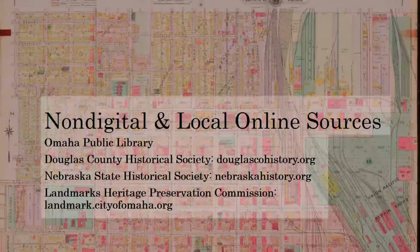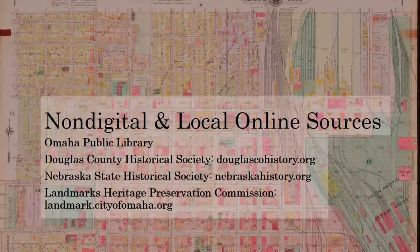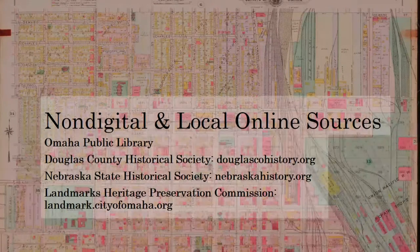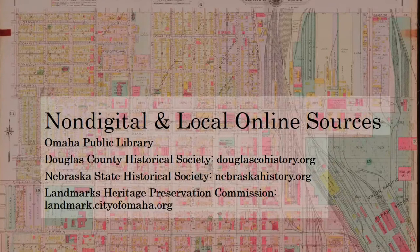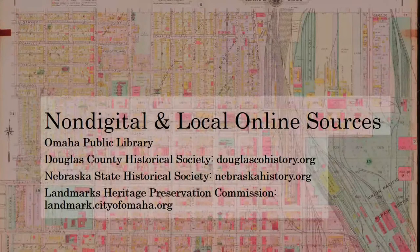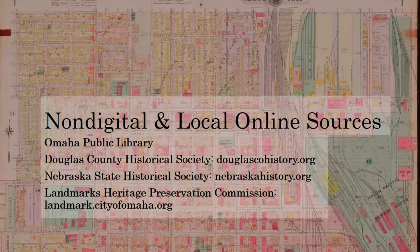There are, of course, local digital and non-digital collections that may aid in your research, such as the Omaha Public Library, the Douglas County Historical Society, the Nebraska State Historical Society, and the Landmarks Heritage Preservation Commission. The main library downtown has a non-digital local history section that includes a collection of city directories, local histories, a large collection of historic Omaha newspapers on microfilm, and even a newspaper clipping file. One may also access some online content such as Ancestry.com for research on previous owners or architects. The library's website provides access to the Omaha World Herald archives and also has a digital local history section that includes maps, atlases, and other resources.